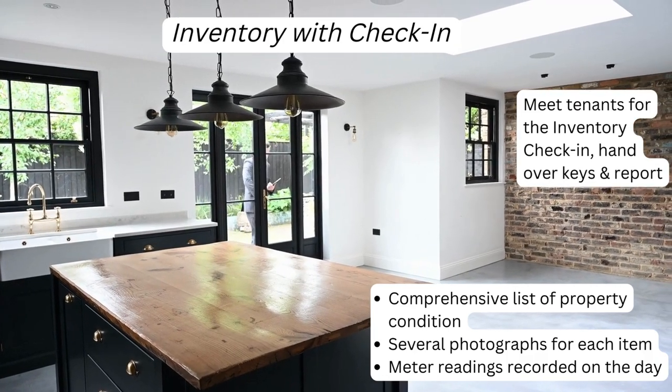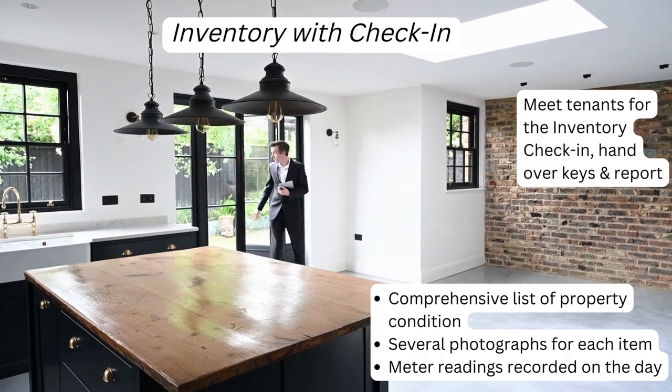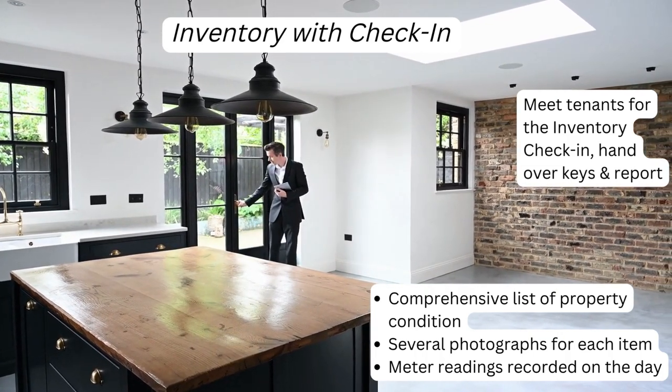Inventory with check-in. To save you even more, we can book a combined inventory and check-in, where everything is done on the same day.